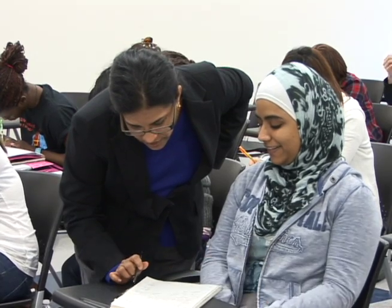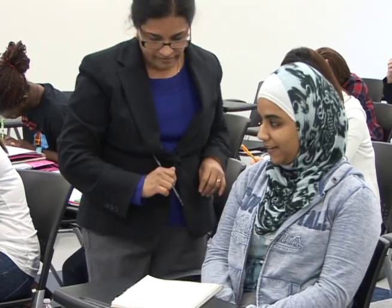If they are a procrastinator, this is not the class for them, because before they start, the class will be over. They need that option to work and then come to college part-time, but at the same time get help from the instructors, not necessarily taking everything online.